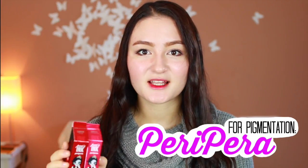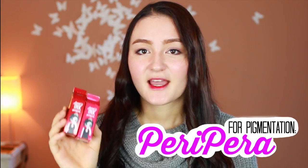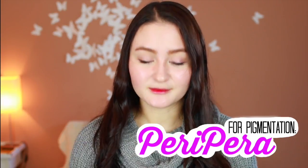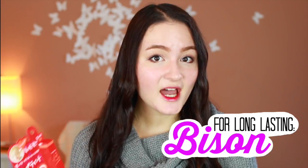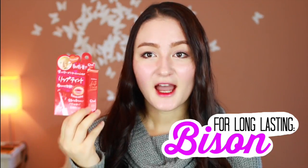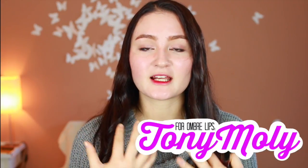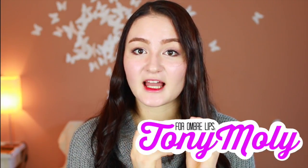So that was all the lip tints I tried out. For pigmentation, I would definitely go with the Peri Pera's Ink Lip Tints — they had the best color payoff, very multi-dimensional rather than flat. Out of all the lip tints, the most long-lasting was the Bison Lip Tint. It didn't have the color I wanted, but for a long-lasting natural lip color, I would pick that one up. Now, if you're going for a gradient or ombre look — which a lot of idols and beauty bloggers are wearing — the Tony Moly Tony Tint Delight gives you the nicest ombre look and it's very easy to achieve, so I'd definitely pick that up.